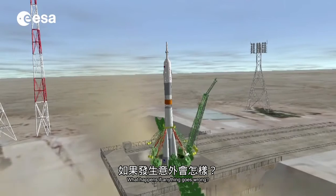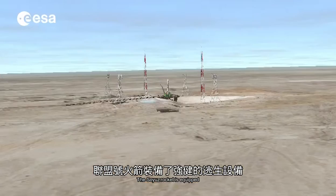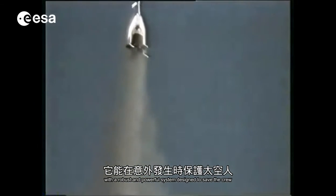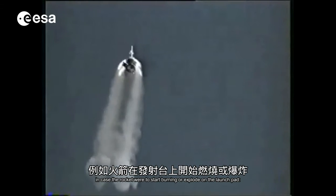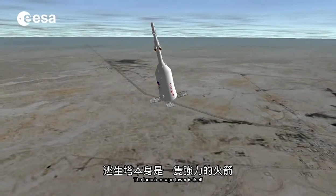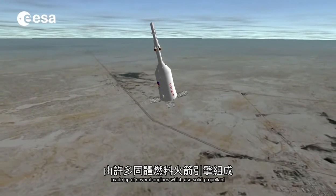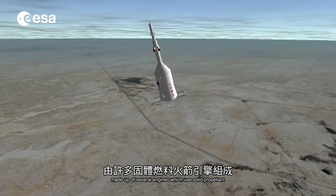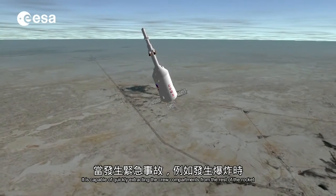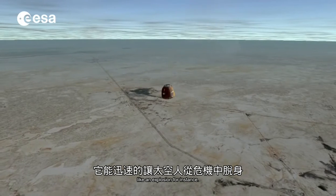What happens if anything goes wrong? The Soyuz rocket is equipped with a robust and powerful system designed to save the crew in case the rocket were to start burning or explode on the launch pad. This is the launch escape tower — itself a small yet powerful rocket made up of several engines which use solid propellant. It is capable of quickly extracting the crew compartments from the rest of the rocket in case of an imminent threat to the crew, like an explosion.